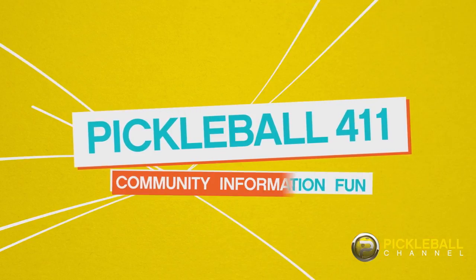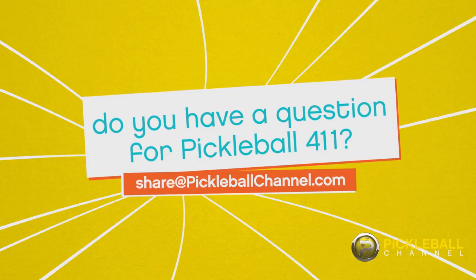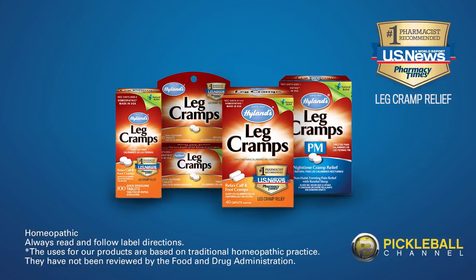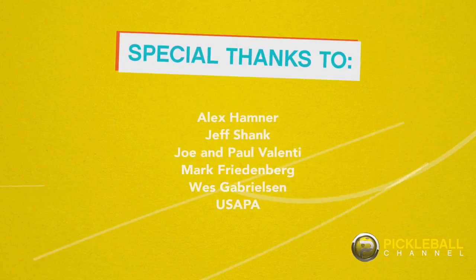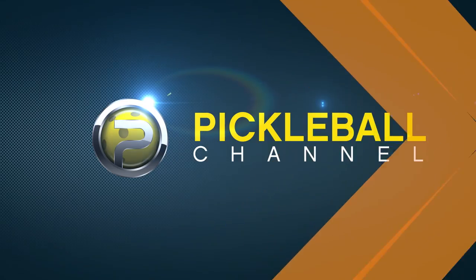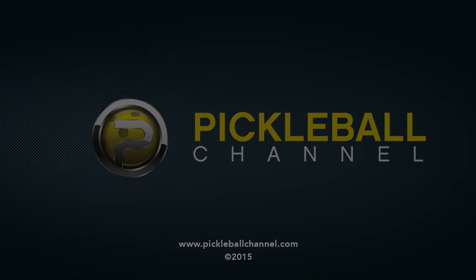So that's your Pickleball 411 for today. Thanks to everybody who gave us input on how they use timeouts. We really hope this has been helpful. Now there's only one thing left to do, and that's go play. If there's something you think Pickleball 411 should cover, we'd love to hear from you — just send us an email with your idea. This episode of Pickleball 411 has been brought to you by Highlands Leg Cramps, America's number one over-the-counter leg cramp medicine. For more information, go to Highlands.com. We'll see you next time.